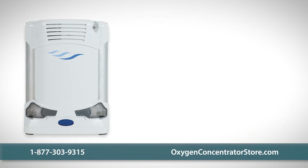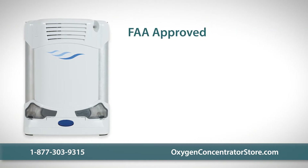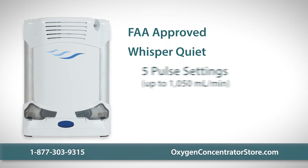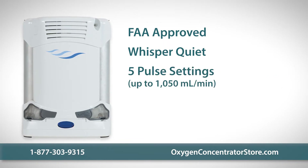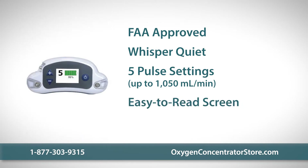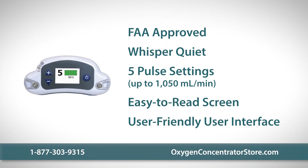Other important features include being FAA approved, whisper quiet at 39 decibels, five pulse settings that deliver up to 1050 milliliters of oxygen per minute, an intuitive easy-to-read screen, and a user-friendly interface.